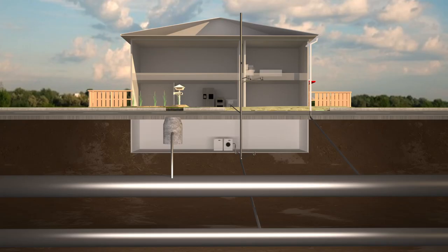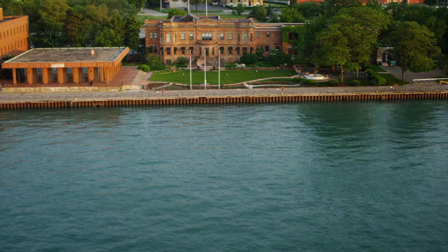In some places, the sewers are separated — one for wastewater and the other for stormwater. In that case, only the wastewater heads toward the wastewater treatment plant. The storm sewer goes straight to the Detroit River, untreated.